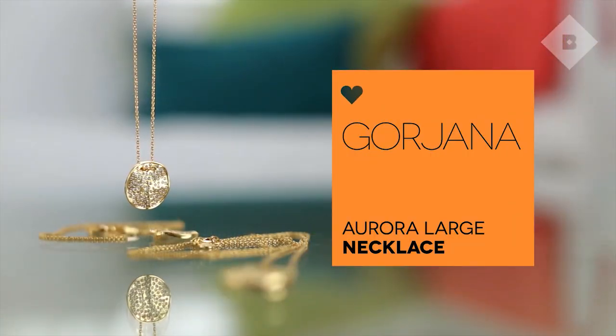Let's take a quick break and talk about this beautiful necklace from Goriana — ooh la la! And it can be yours. You just have to spend $50 in the Birchbox shop and it's a gift with purchase.